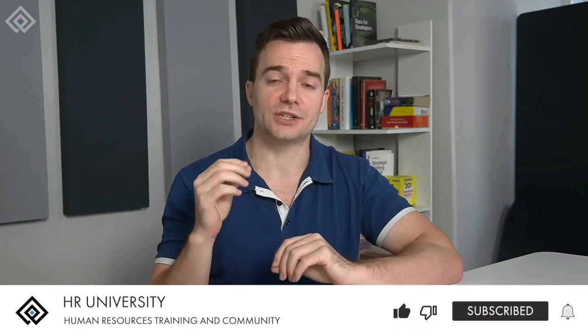But of course, before we dive in, don't forget to subscribe to our channel and click that bell icon so you can get great HR content from HR University.